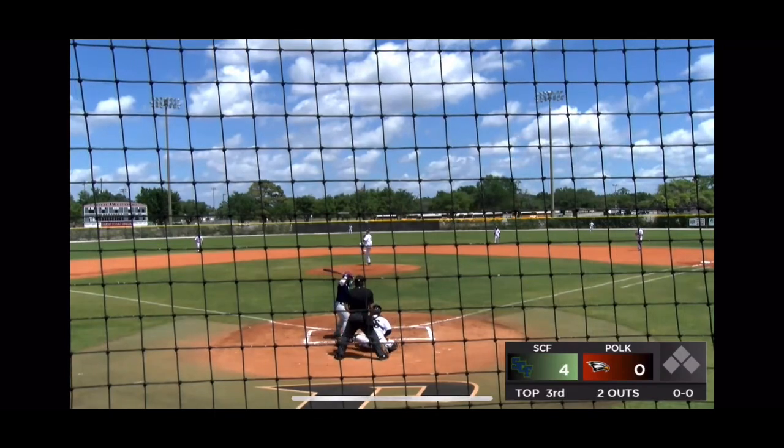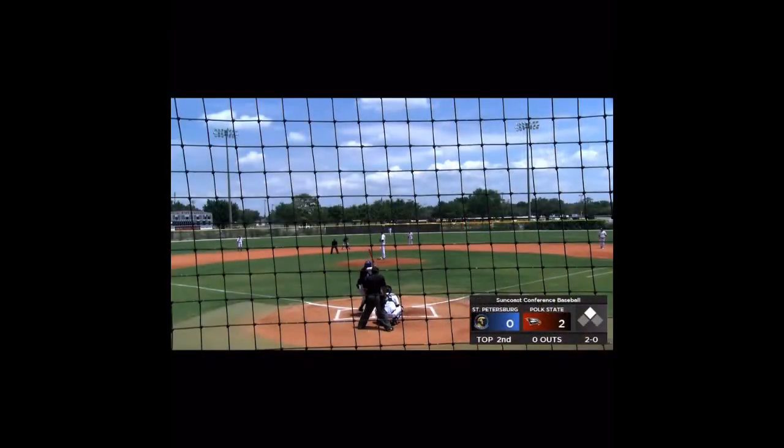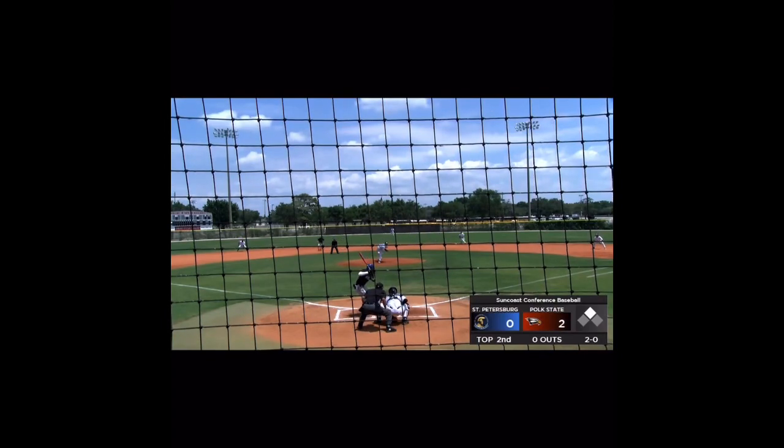The 1-0 pitch. Nobody on. First pitch off speed. Down 2-0, runner in scoring position, nobody out after the leadoff error.